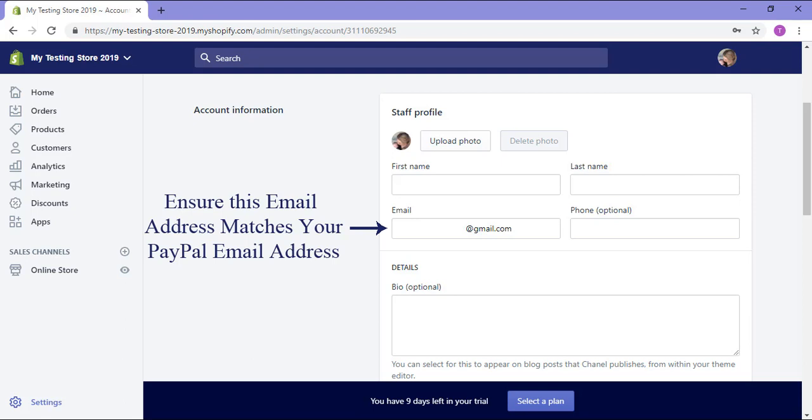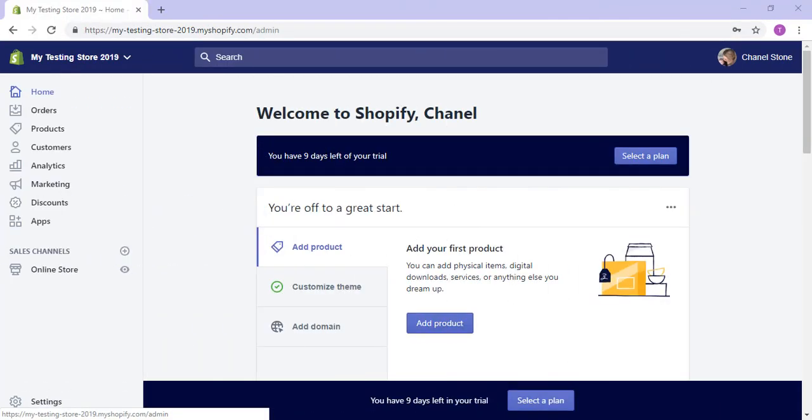While this works for the majority of users, if you have a number of email addresses, you may need to create a new PayPal account with the email you specified when creating Shopify, or alternatively, you can add this additional email to your existing PayPal account. So if you've linked a PayPal to that email address, or that was your primary PayPal email, you'll be ready to start accepting payments.